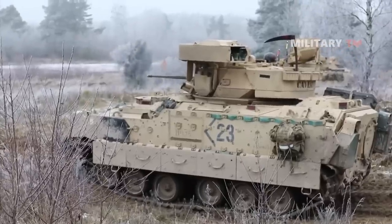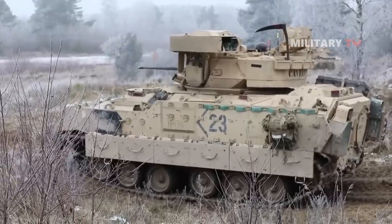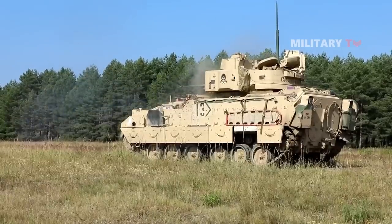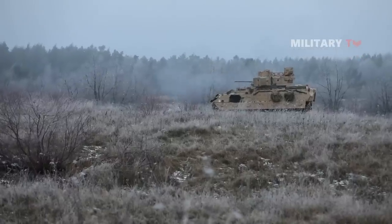Designed with a combination of outstanding survivability, mobility, and lethality, meet one of the lightly armored fighting vehicle platforms in the United States: the Bradley Fighting Vehicle.